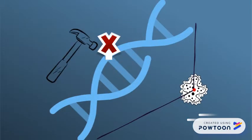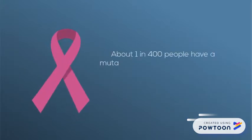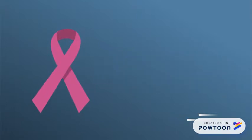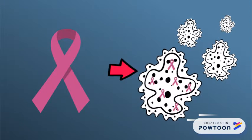Mutations are the result of damage that has been incorrectly repaired and can accumulate in our cells. Mutations are permanent and can cause disruptions in our normal gene function, which can lead to cancer. One in 400 people have a mutation in their BRCA1 gene, which leads to an extremely high lifetime risk of developing breast and ovarian cancers. Those with a BRCA mutation have normally functioning BRCA in almost all of their cells. It is in cell tissues where estrogen is concentrated that BRCA loses its ability to repair DNA entirely.